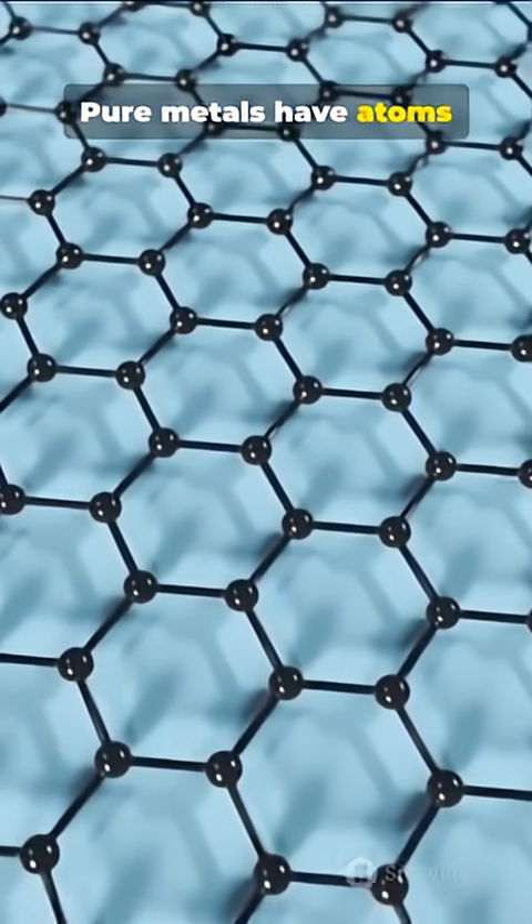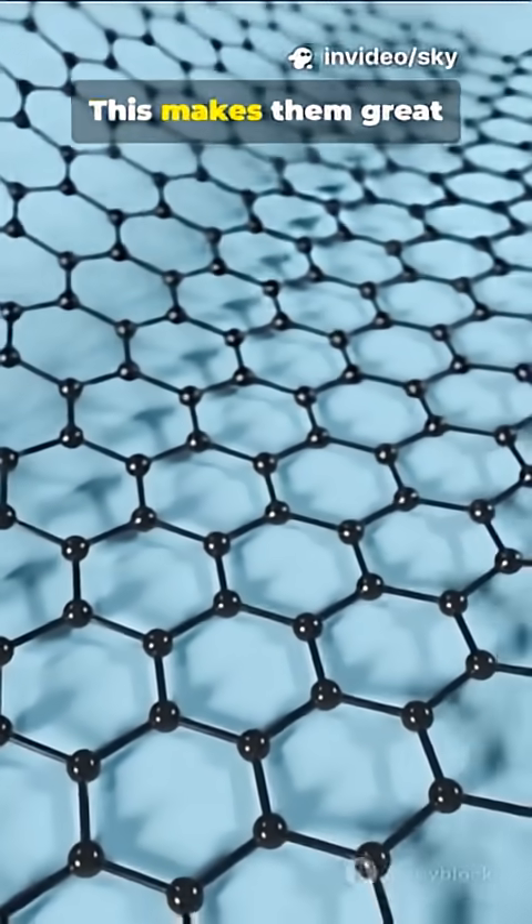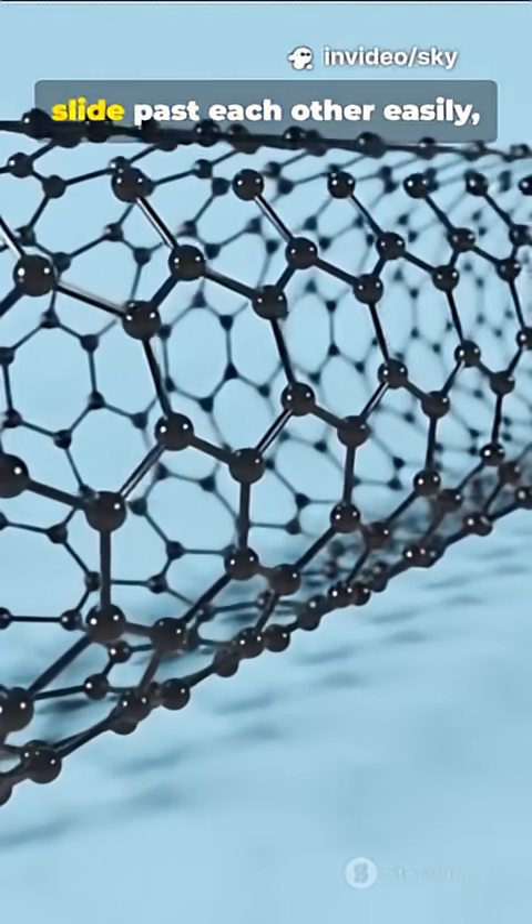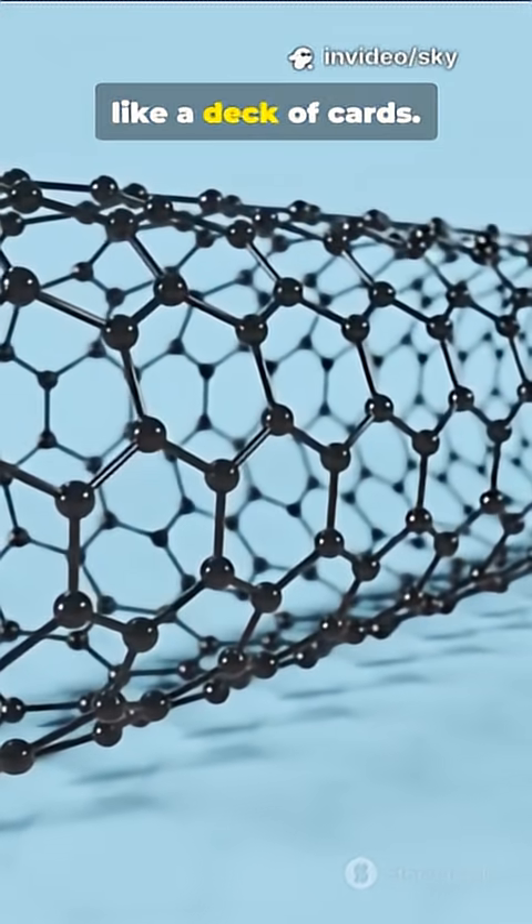Pure metals have atoms arranged in a perfect regular crystal lattice. This makes them great conductors, but often too soft or weak — layers of atoms can slide past each other easily, like a deck of cards.